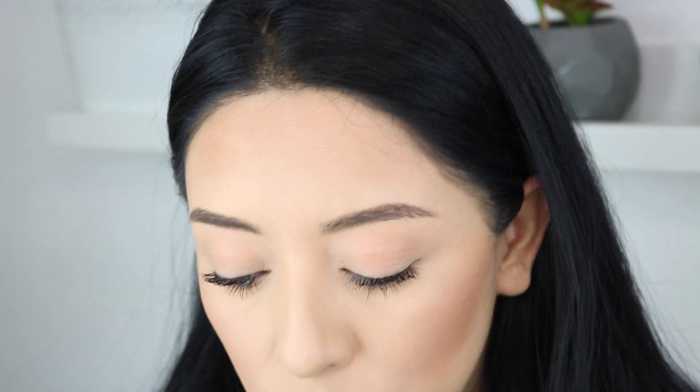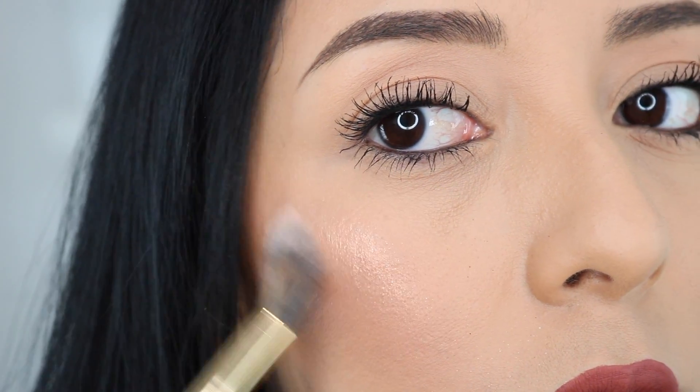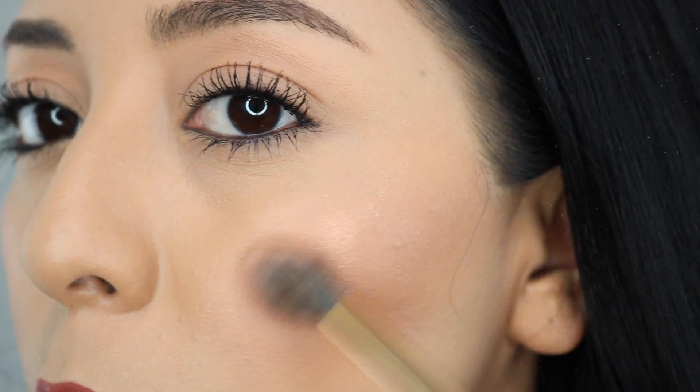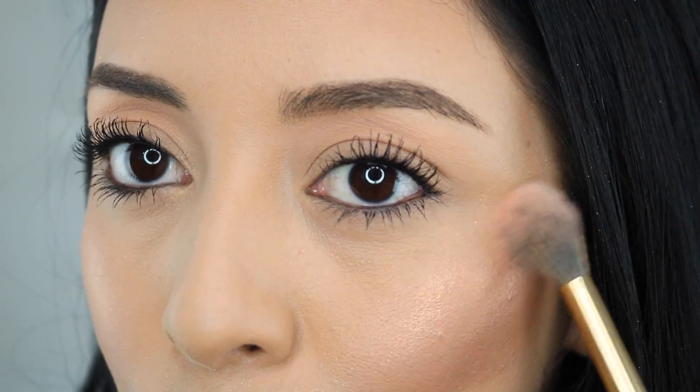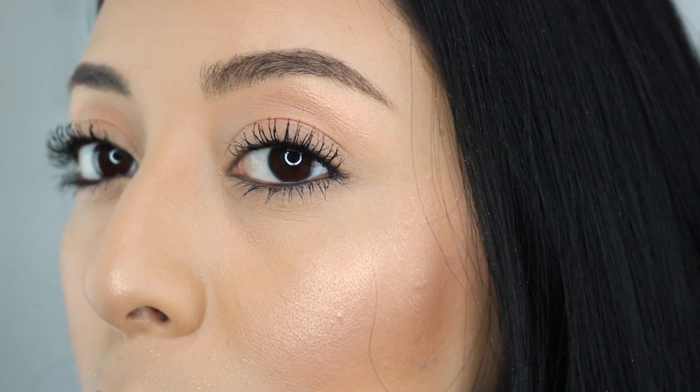Now that you guys saw the swatches I'm gonna go ahead and place them on my face because I can't wait to see how beautiful they're gonna look. I'm just gonna get some of this highlighter and apply it on my cheeks because it's beautiful. Wow, how beautiful is this color. I'm gonna apply that same Daydream color over here again just so that you can see. So pretty. Applying it on my nose. I'm gonna apply it on my brow bone because I love doing that. Lovely.